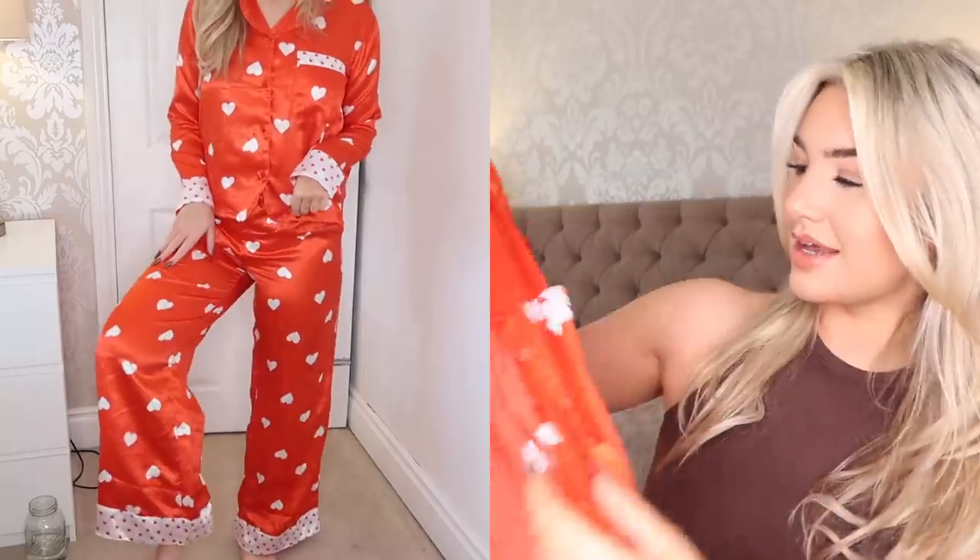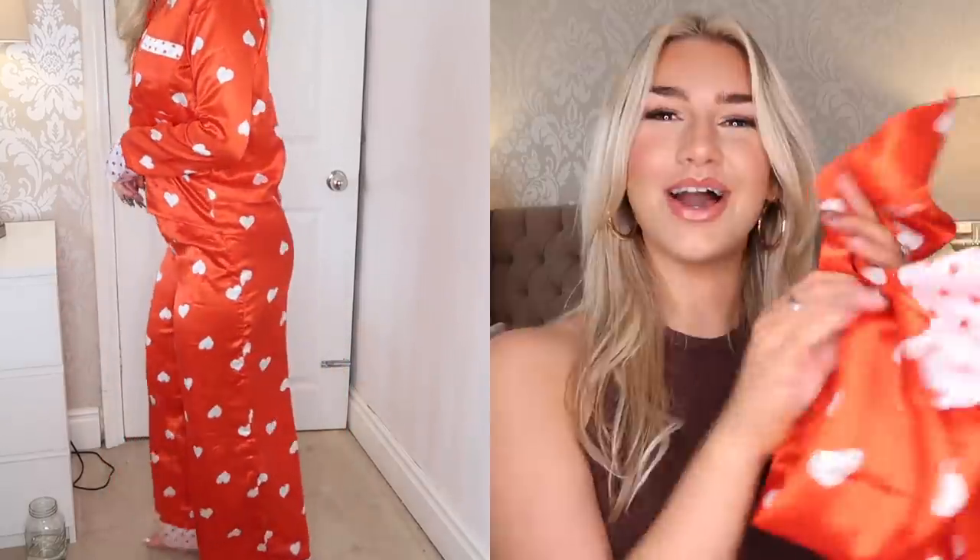Next up are some pajamas. I wore these on Valentine's Day when me and Tom had a little date night — I live with him, been together nearly two years. They're red satin pajamas with a little pocket at the front, all matching and really cute. Boohoo pajamas are just so cozy and comfortable. These are £16 and I sized up because I always like my pajamas to be loose fitting.